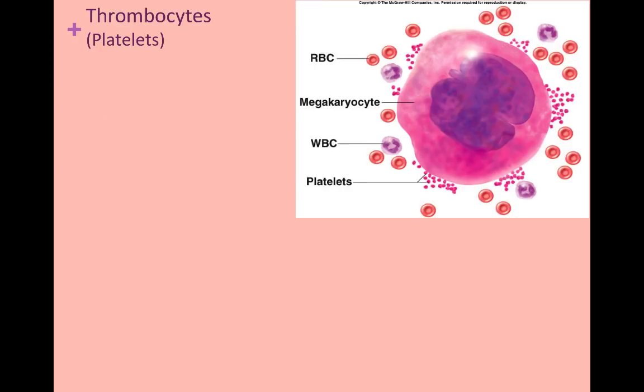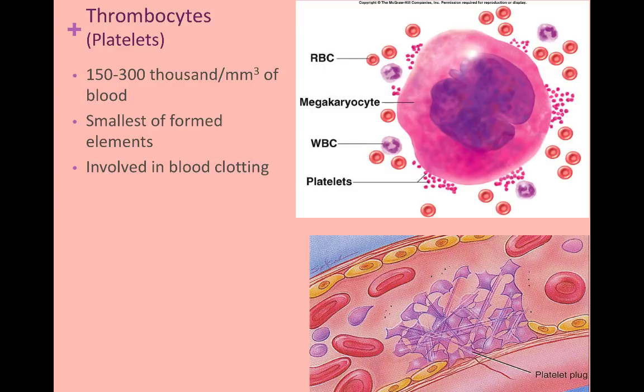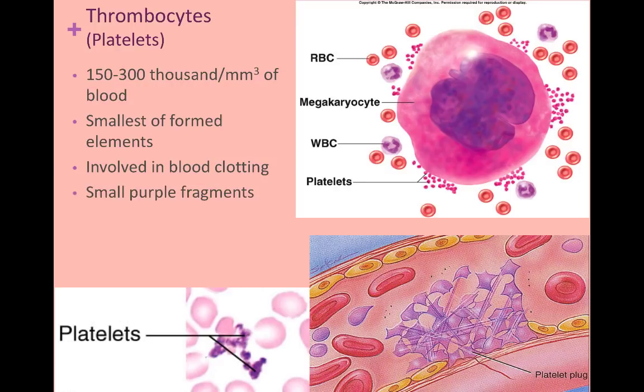The next type of formed element we'll look at are the thrombocytes. In this image to the right, you can see the size difference between some of the formed elements — another reason making your drawings to scale and familiarizing yourself with the magnifications of the microscope are important. Here you can see the precursor cell of thrombocytes, the megakaryocyte, in bone marrow. Thrombocytes are the smallest of the formed elements and are involved in forming blood clots. Pay close attention during lab because you will see them as small purple fragments in your blood smears.